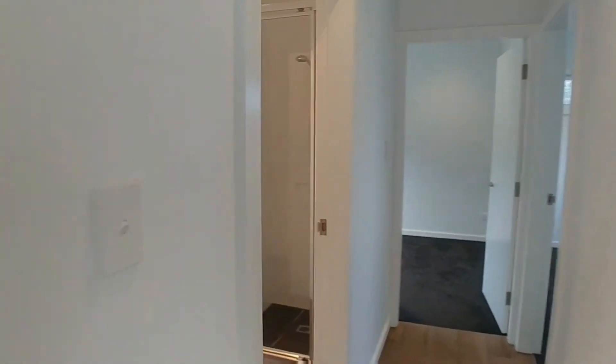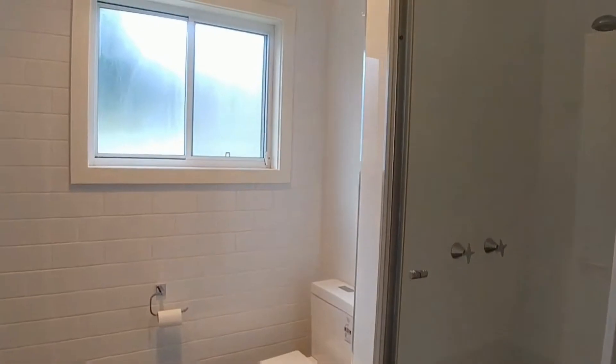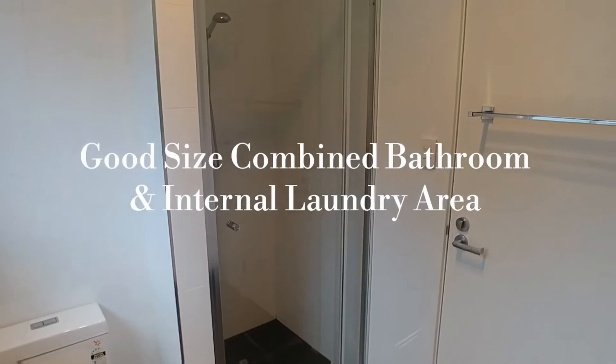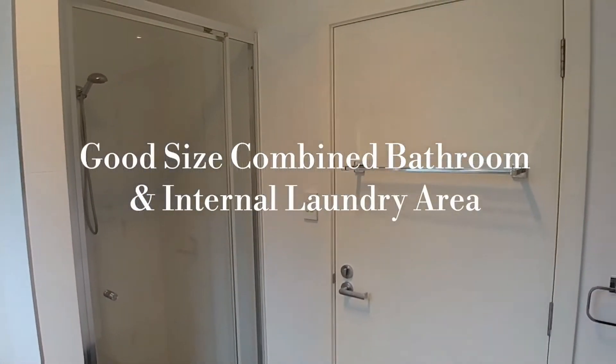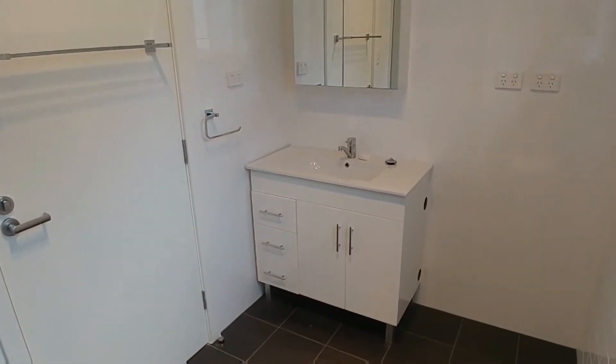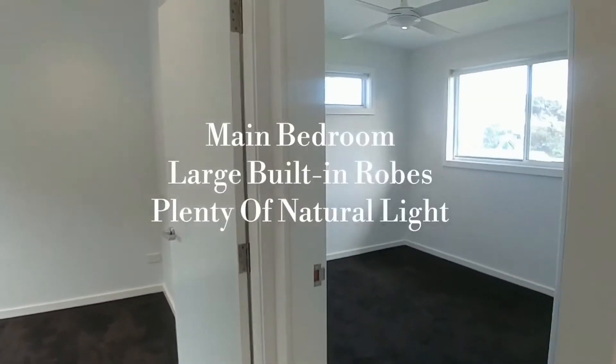Walking through the corridor away from the combined living and dining area, our first room on the left is the combined bathroom and laundry area — modern design again, which is great.